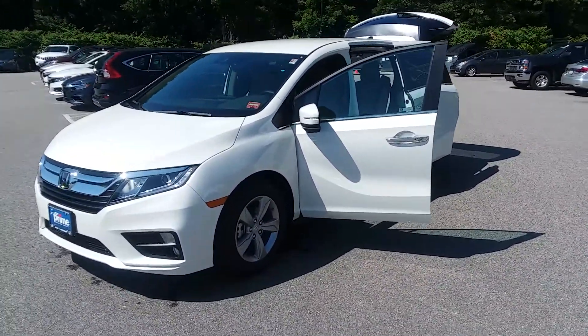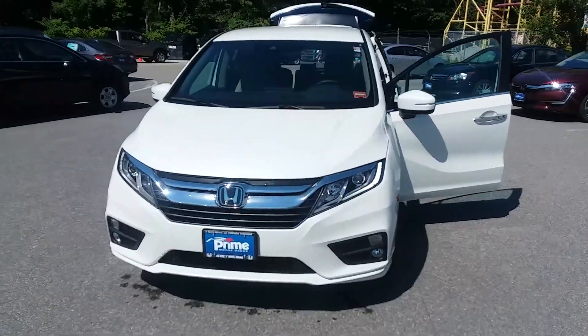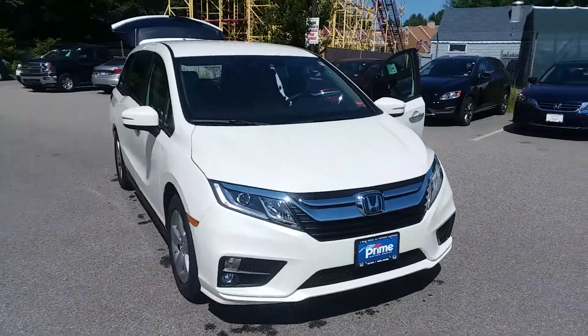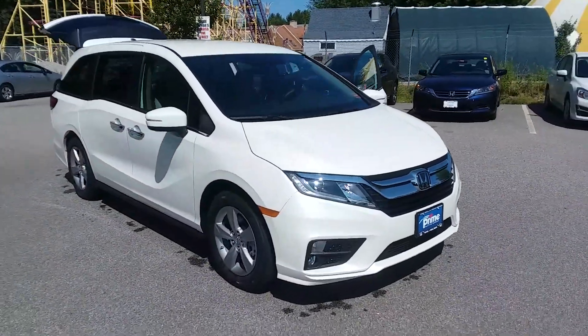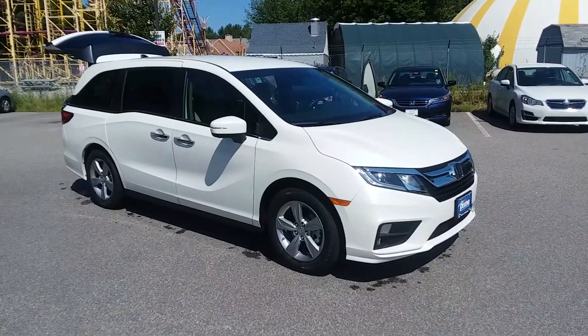We've got EXLs and some of the other trim levels available as well. Give me a shout, let me know what time you can make it in. We'll get you a great deal — got some incentives that may apply to save you even more money. Give me a call today: 207-391-7937. It's Jeff at Prime Honda.